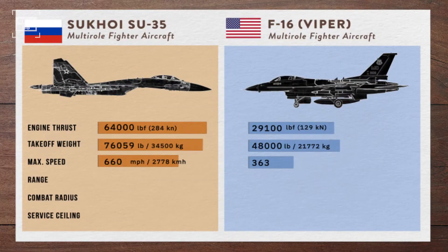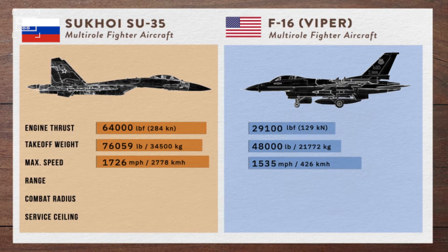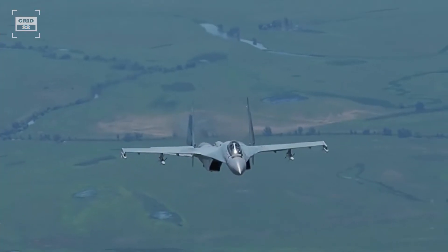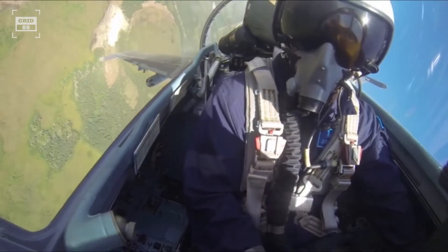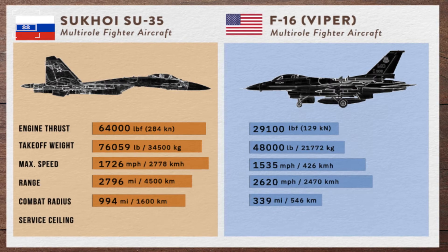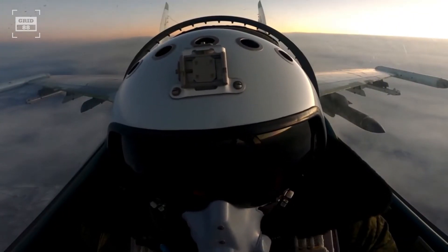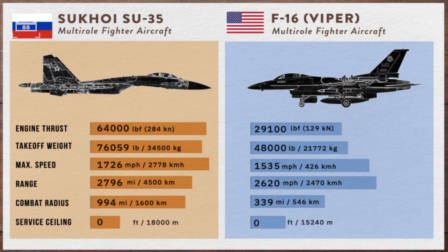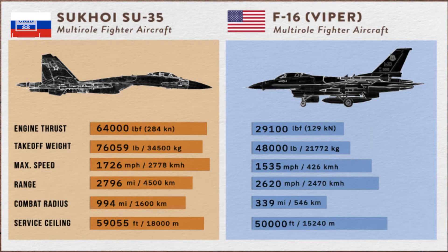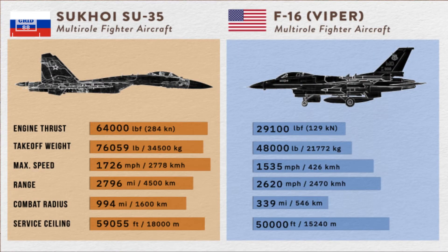The flanker's maximum speed of 1,726 mph surpasses the F-16V's 1,535 mph by a margin of 12%, providing the flanker with faster response times. As far as combat radius is concerned, the Russian aircraft's combat radius of 994 miles is almost 3 times greater than the Viper's, enhancing its effectiveness in both offensive and defensive roles. The Su-35's exceptional service ceiling enables it to operate at an altitude 9,000 feet higher than the F-16's, potentially playing a significant role in spotting and engaging adversaries from higher altitudes.